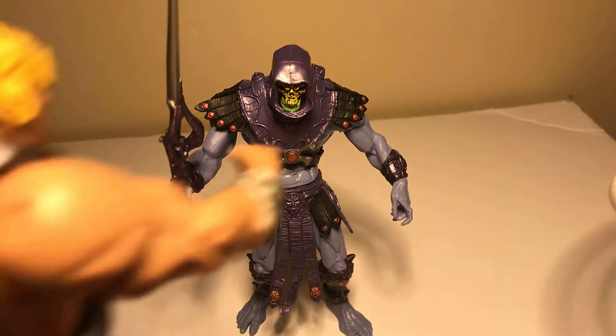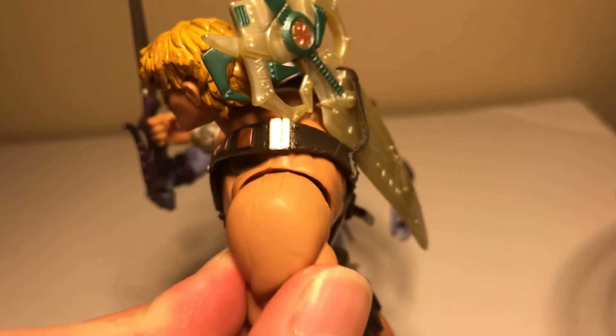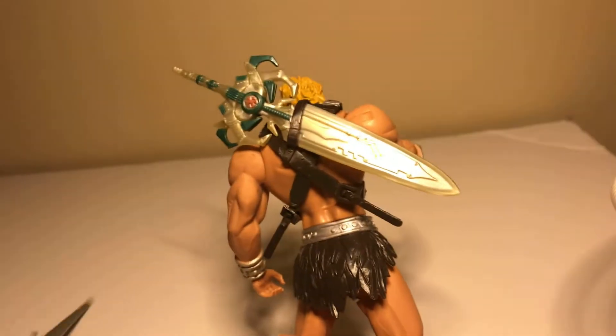When He-Man said, 'Not so fast, Skeletor! Ow — take that, Skeletor!'